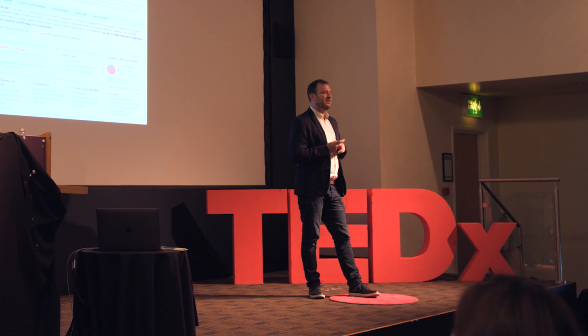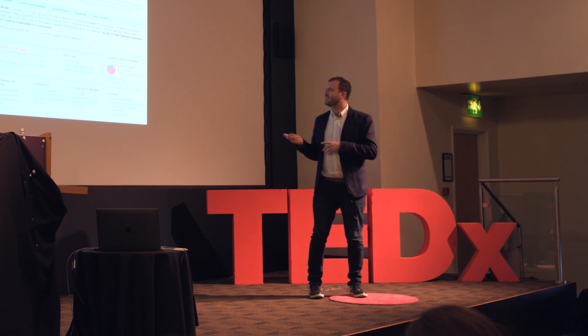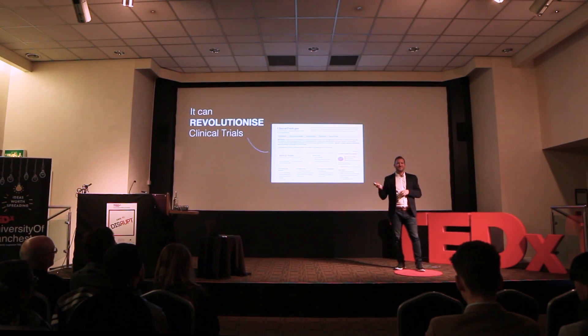This is ClinicalTrials.gov, the number one repository for clinical trials online. As you can see, it doesn't resemble most websites you're used to using on the internet. So how can technology help? How can we help patients find trials and trials find patients?